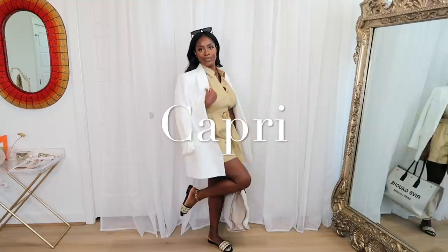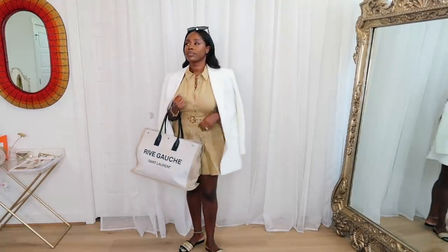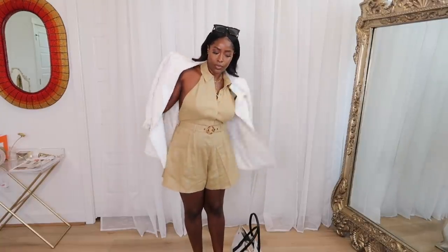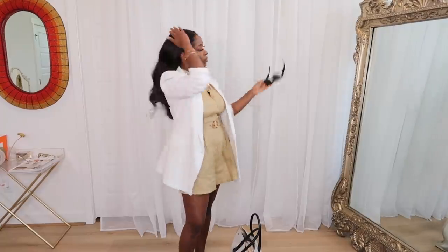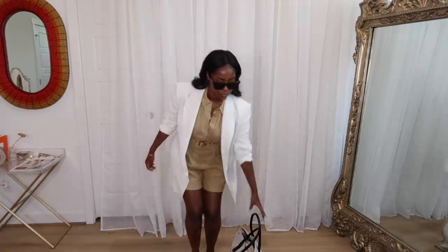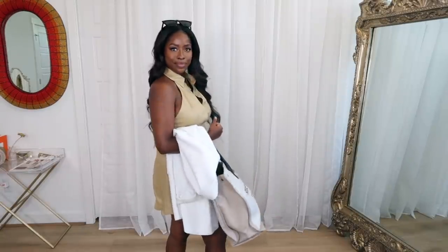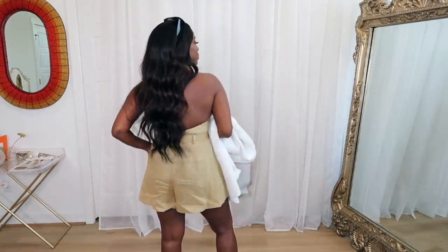Next look is for Capri. I wanted something super chic and elevated — I could get off the plane and go straight to the best shopping. This Zimmermann play suit has an open back but is very tailored. I paired it with chic sunglasses, slides, and a white blazer to cover my top half in case I get cold. I love this color combo — very high-end feeling. I have the YSL tote to go with it. The belt around the waist means you can loosen it on the plane and tighten it when you arrive. Very classic and timeless, perfect for Capri's luxury atmosphere.